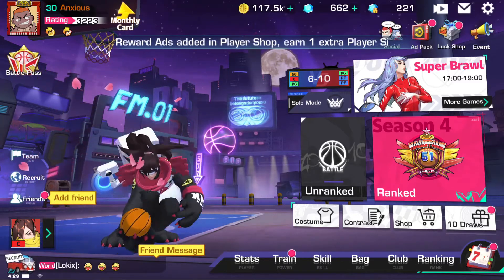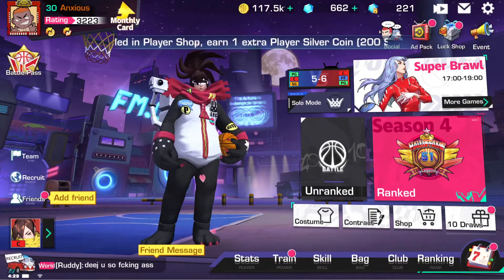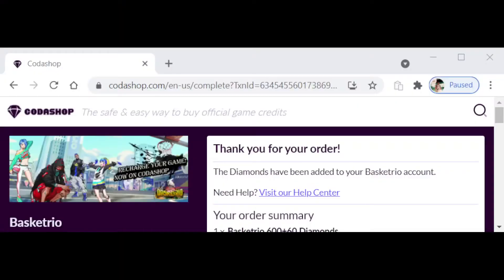I was not sponsored by this or anything — I did it completely of my own will, as y'all can see. I cut it off so you couldn't see my info, but here's the order summary. 'Your diamonds have been added to your Basket Trio account.' It was instant — I'm not playing. The diamonds pop up in your account even before the transaction completes.